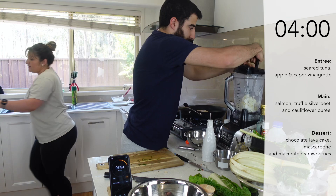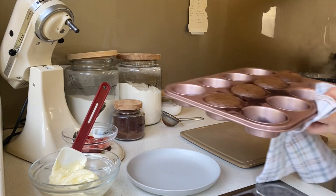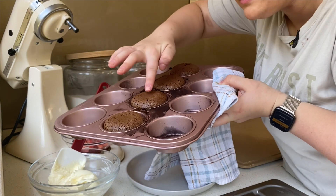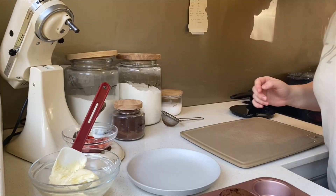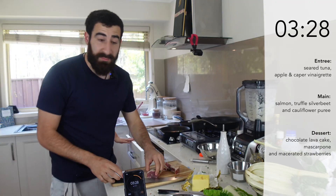Cakes are done! I'll leave them for one minute and then I'll turn them out. That's my tuna now.